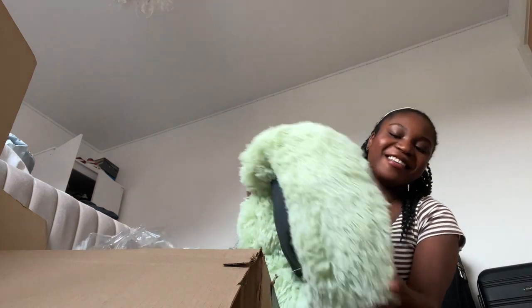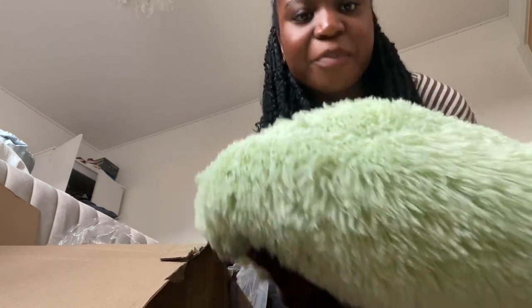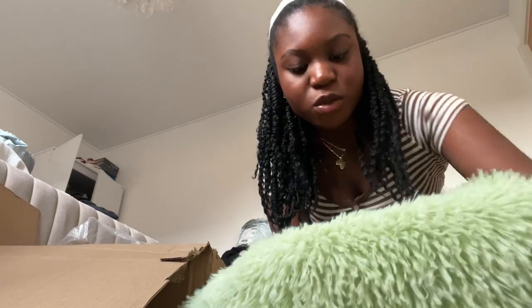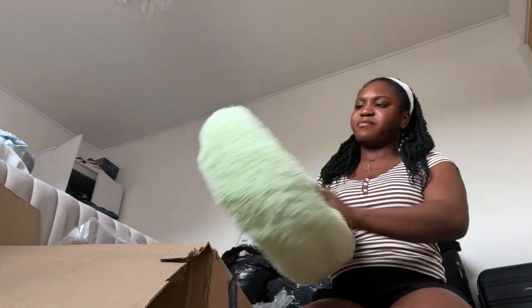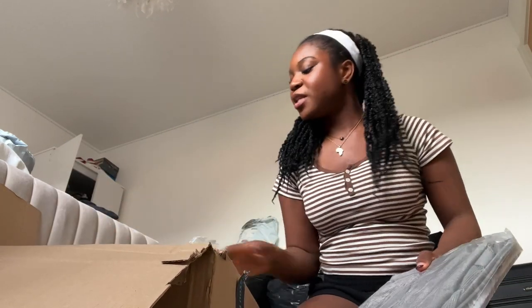Oh my days, this is the cutest little thing! I love it, I love it! It's gonna stay here in my room and I think I got the perfect color — this is beautiful, absolutely beautiful. It has a little inside so the kitten will be really comfortable. I give my kitten the best. It looks very cozy. Moving on — the next thing should be the last one from this box.